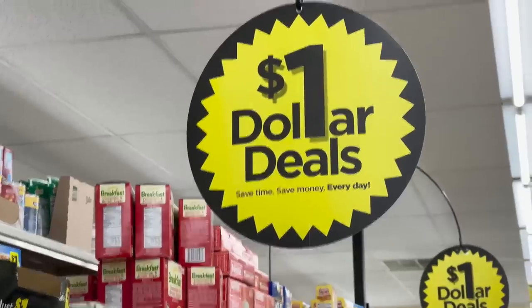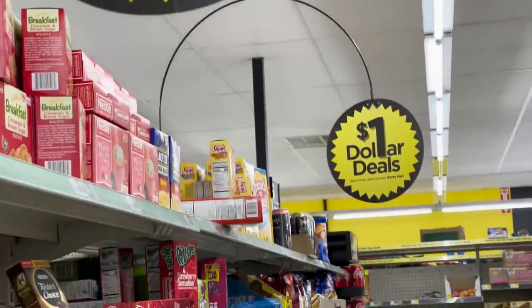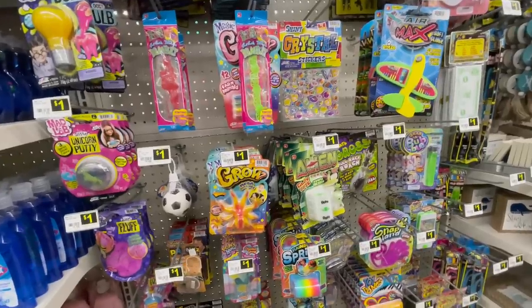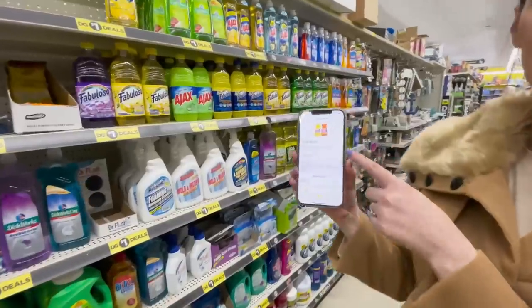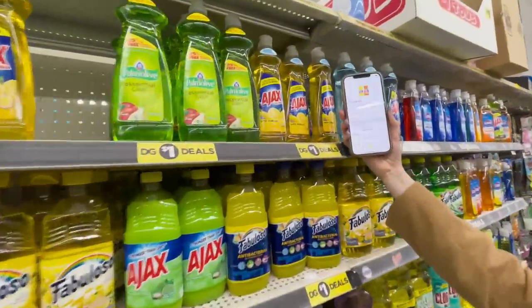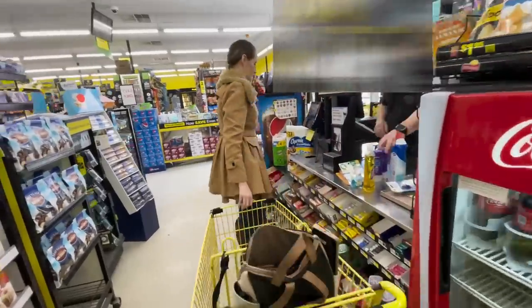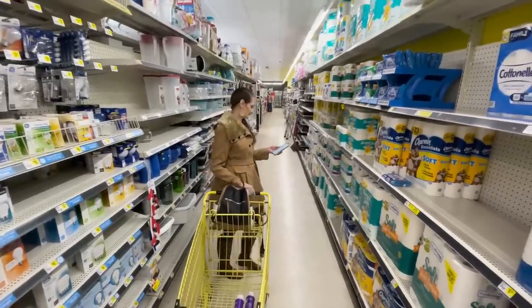They even have a dollar section, so some of these items are giving Dollar Tree a run for their money. There was an entire aisle full of food, snacks, cleaning supplies, medicines, even toys — I was highly impressed. The cool thing about Dollar General is you can pair their coupons to save even more. If you have items not on sale, on Saturdays they often have a $5 off $25 purchase coupon you can add to the app. Redeeming coupons is easy — no paper needed. Just type in your phone number at the register keypad, which is linked to your app, and all your coupons are digitally processed right there.